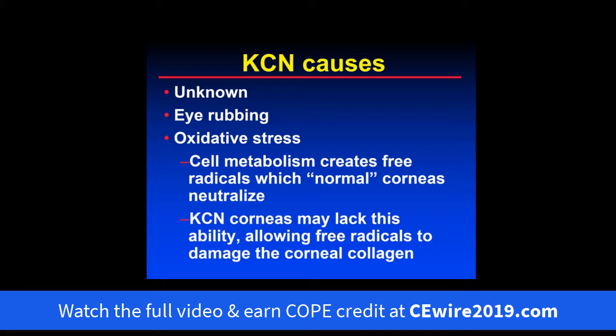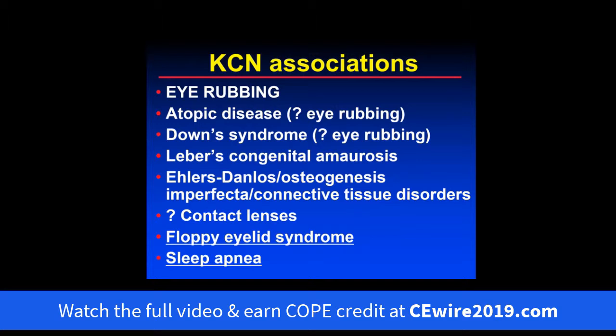There's some theory involving oxidative stress — cell metabolism creates free radicals, which in normal corneas get neutralized. There's scientific evidence that keratoconus corneas lack this ability to get rid of those free radicals, allowing them to damage corneal collagen, causing weakening, protrusion, and thinning. Eye rubbing is by far the strongest association with keratoconus, and I ask all my patients whether they rub their eyes.